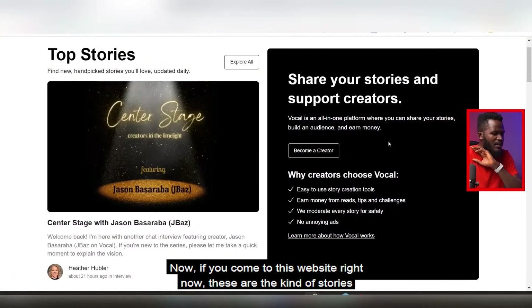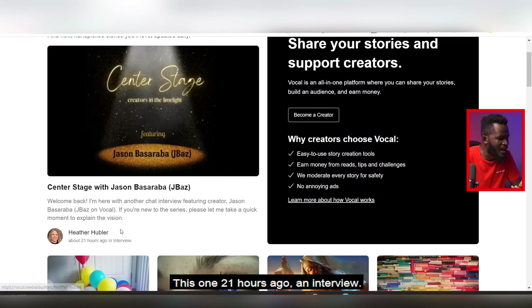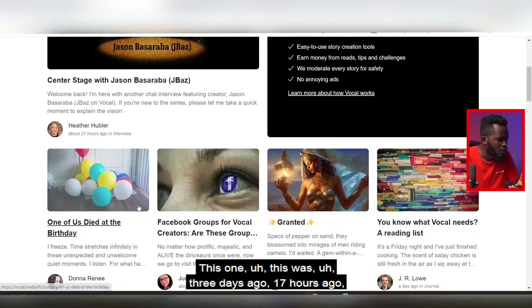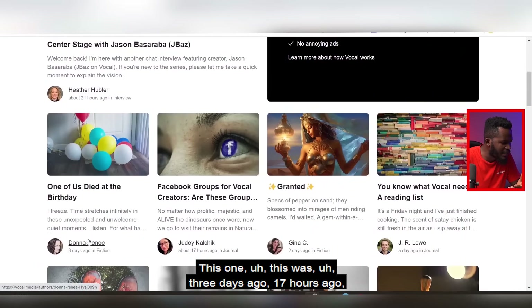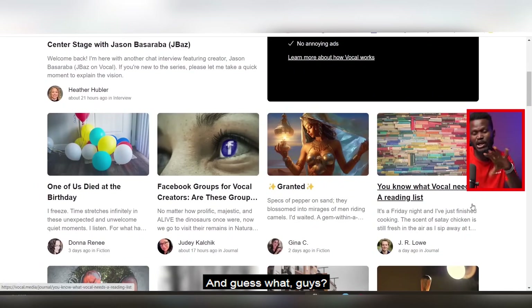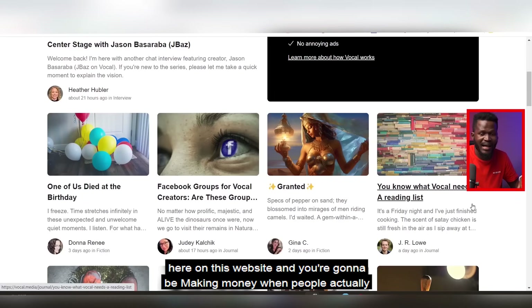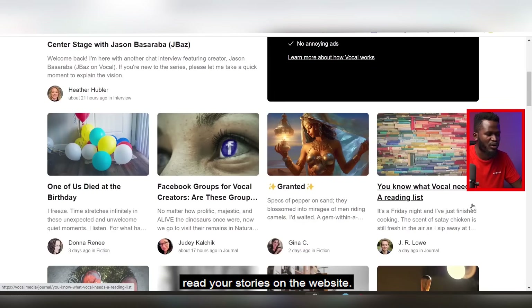If you come to this website right now, these are the kinds of stories that people have written — 21 hours ago, three days ago, 17 hours ago, two days ago, one day ago. At the end of this video you are going to be publishing your own stories right here on this website and making money when people actually read your stories.